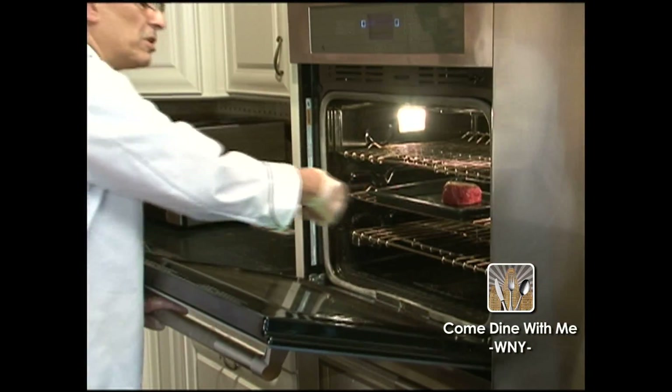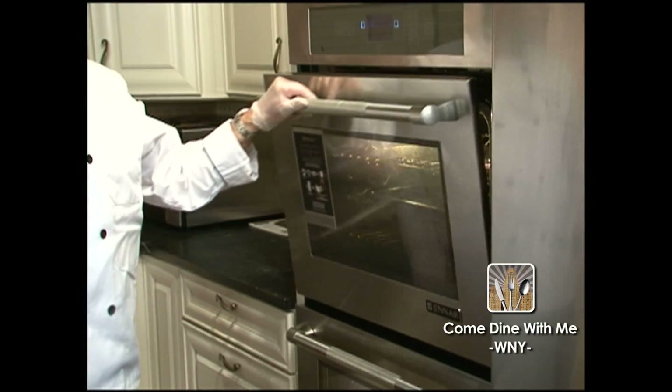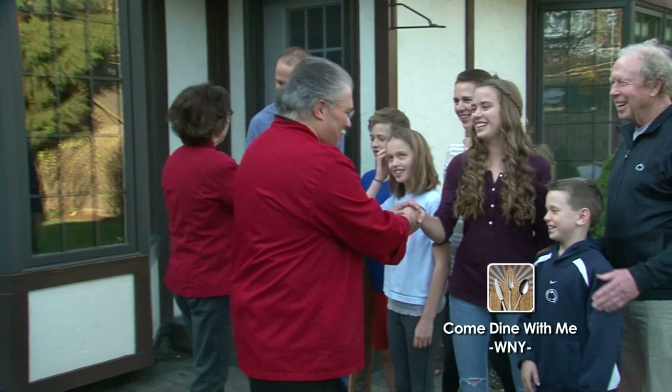We want to cook it to medium-rare or medium, which is probably gonna take about 15 to almost 20 minutes depending on your oven. We're off to invade another artisan kitchen where our chefs find yet another reason to love living here in Buffalo, New York.